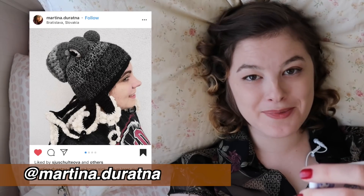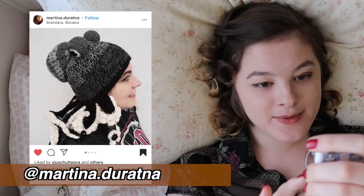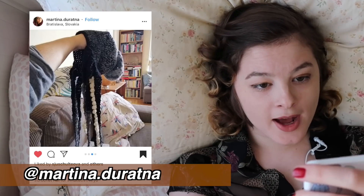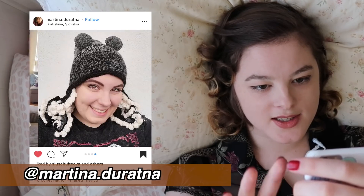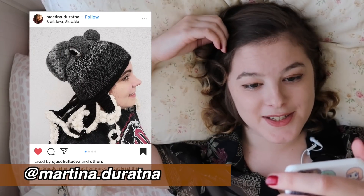Look at this octopus hat! It's like there's a giant octopus on your head. Look at its bubbly little eyeballs. I love octopuses — they're so smart. Apparently this pattern is from Ravelry, but check out Martina Geratner's account if you want to know more of the details because they left a URL to it. How cute are you? This is the coolest beanie.